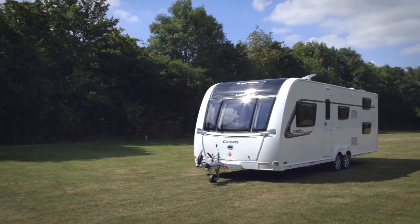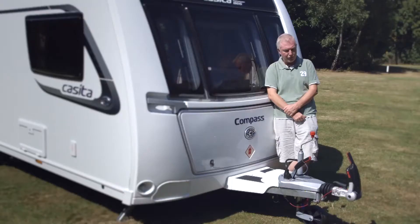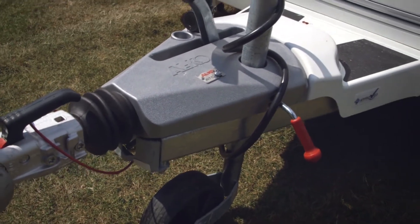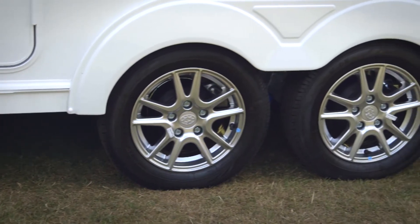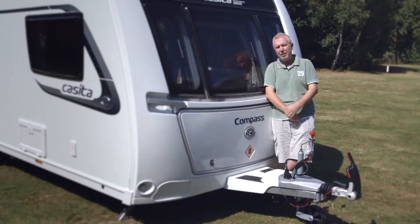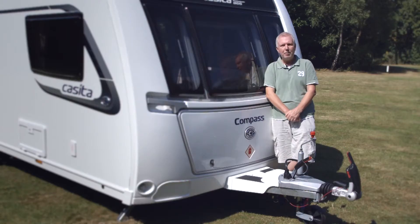Yes, it's a big thing, so you'll need a tow car of a certain standing, but if you take care of that there's nothing to worry about as far as towing is concerned. You get the expected hitch stabiliser and the ATC electronic traction control system, and with twin axles you get a bigger footprint on the road for greater stability. It's nicely balanced inside with all the heavy appliances over the axle, so get the match right and you'll have no problems towing the Casita.